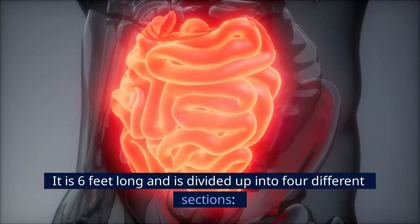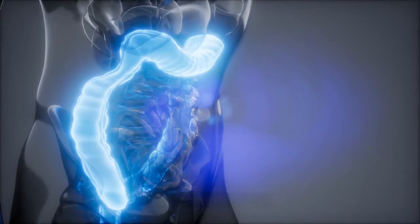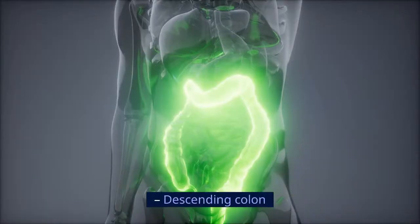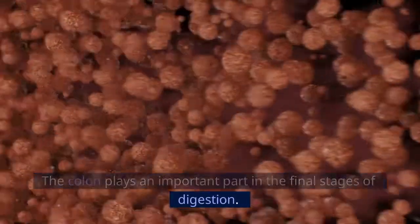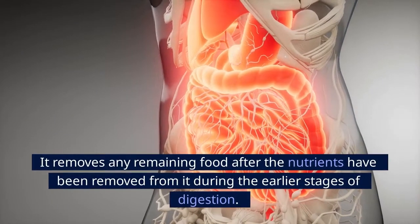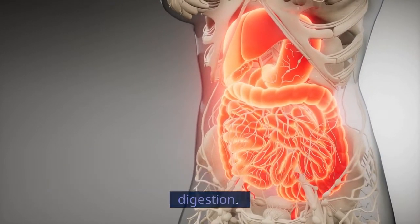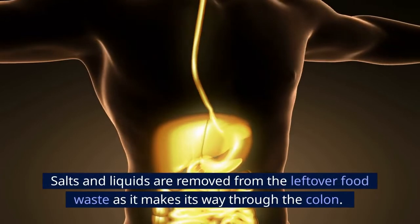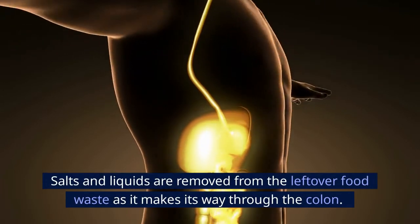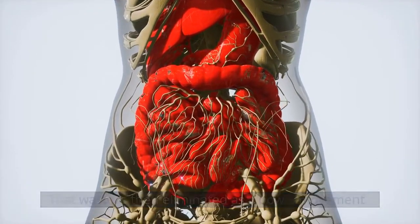It is 6 feet long and is divided up into 4 different sections: ascending colon, transverse colon, descending colon, and sigmoid colon. The colon plays an important part in the final stages of digestion. It removes any remaining food after the nutrients have been removed during the earlier stages of digestion — a process known as peristalsis. Salts and liquids are removed from the leftover food waste as it moves through the colon, and that waste is then eliminated as a bowel movement.